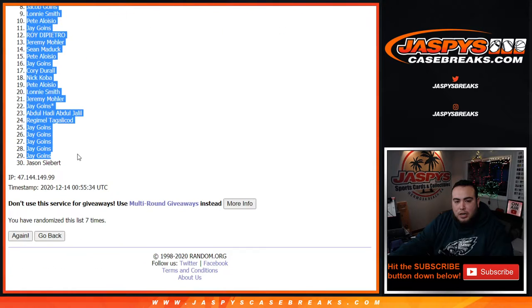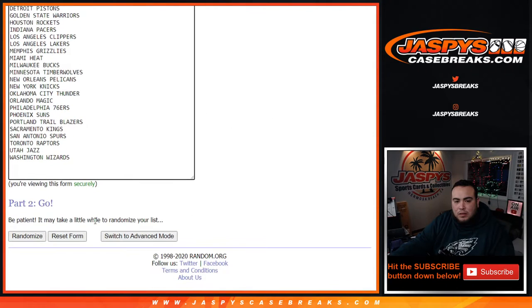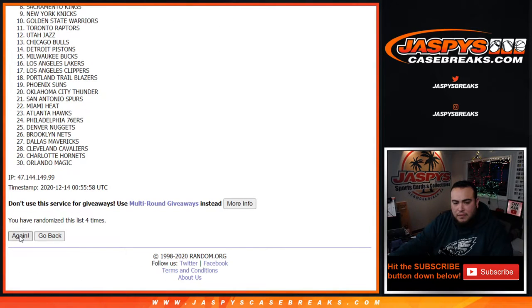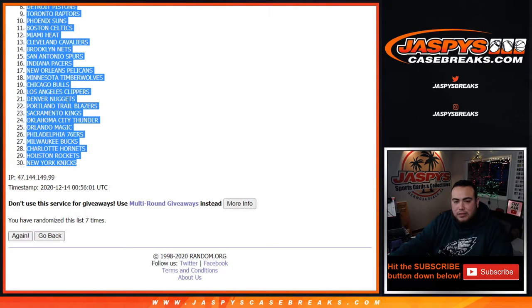Jeremy down to Jason. One, two, three, four, five, six, and seven. Utah Jazz down to the Knicks.